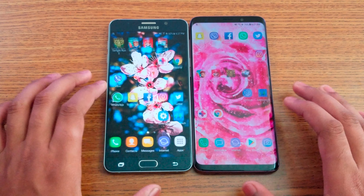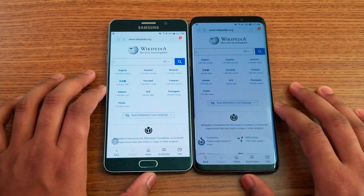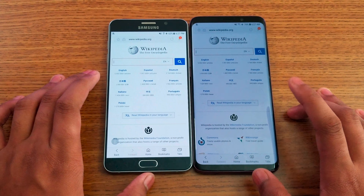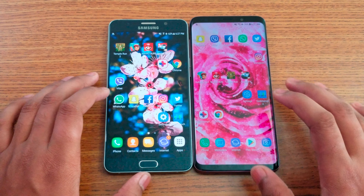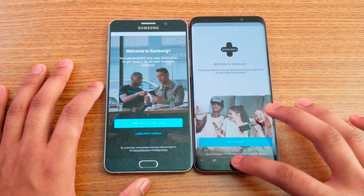Internet browser loading the Wikipedia website — S9 Plus is faster. You can see the color is a bright white on the S9 Plus compared to a greyish white on the Note 5. Loading Samsung's website again — S9 Plus is faster.